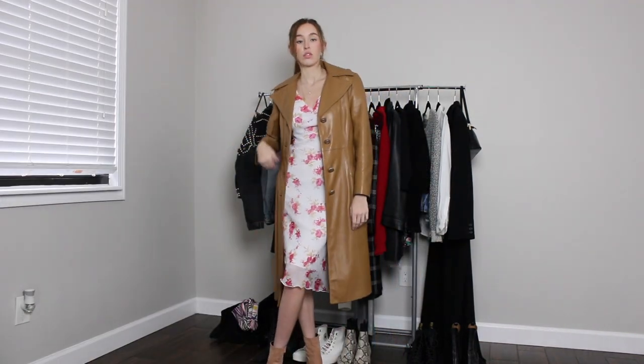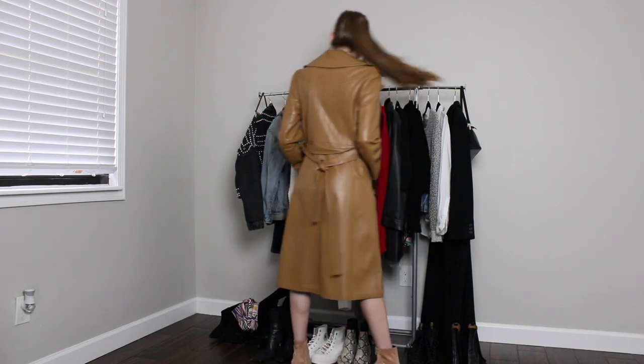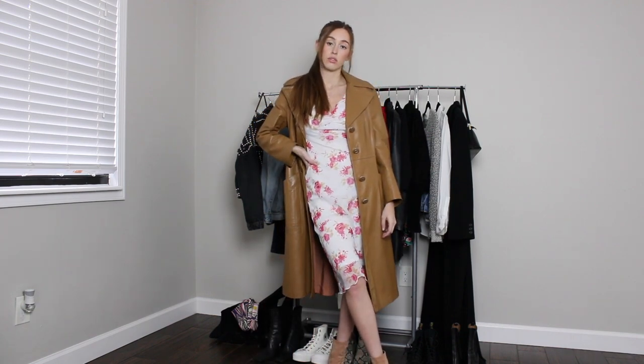For the second look, I'm not really following any trends other than baby pink. I'm just wearing a floral dress I got from a thrift store, paired with a beautiful caramel brown leather trench coat I actually bought at a flea market in New York City a long time ago — I love this jacket so much. I put on brown suede booties with this outfit — I actually hate them with this look, but that was pretty much all I had.